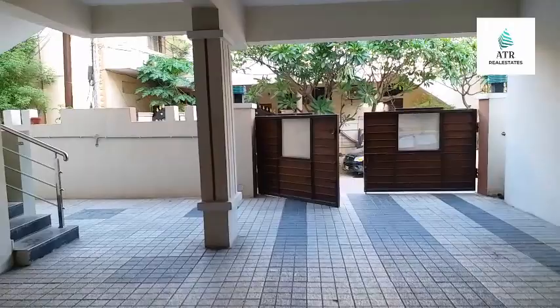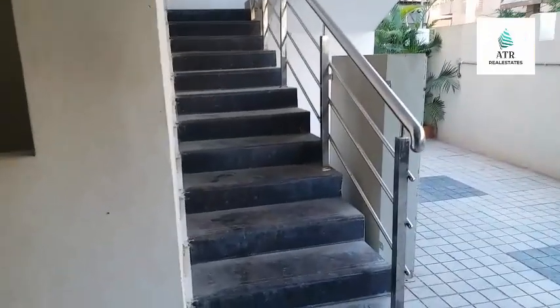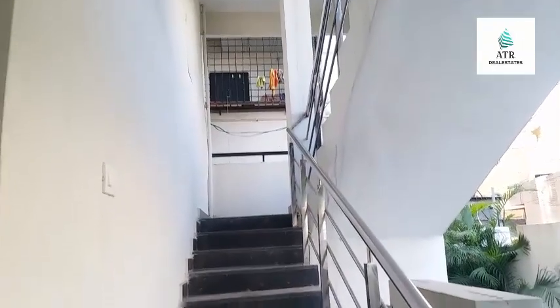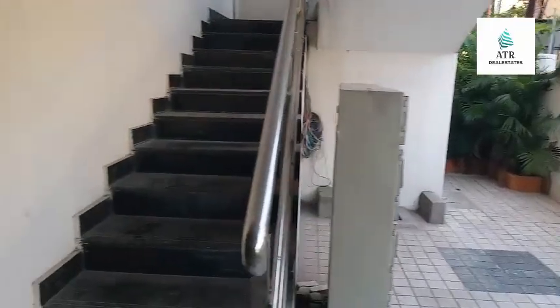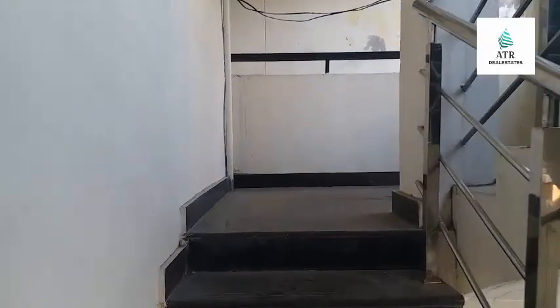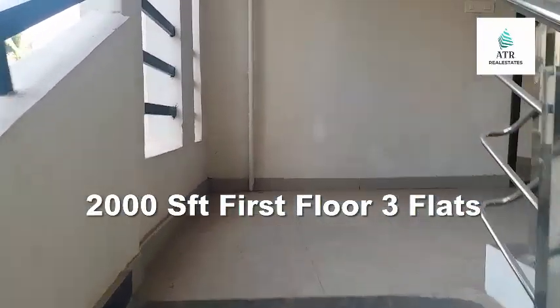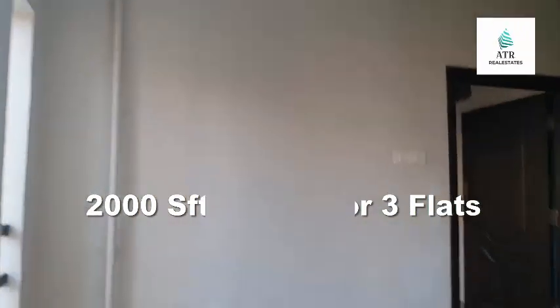700 feet deep borewell and Manjira connection pipeline for drinking water, so quality construction is different. G plus 2, just you first floor. First floor 2000 SFT, three flats.